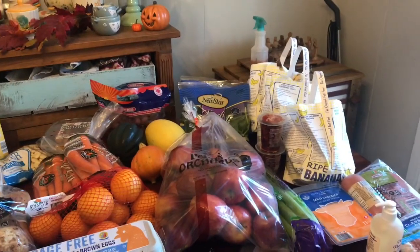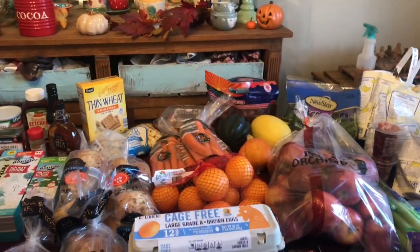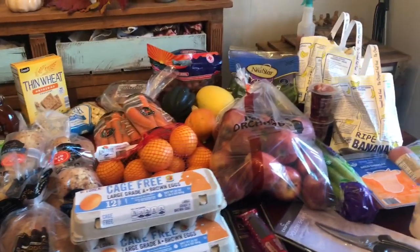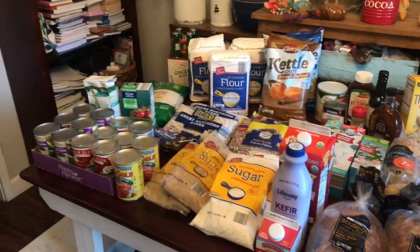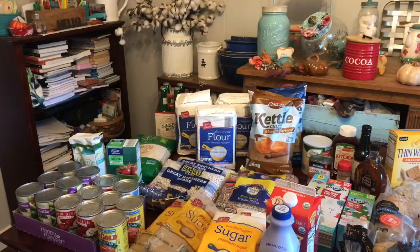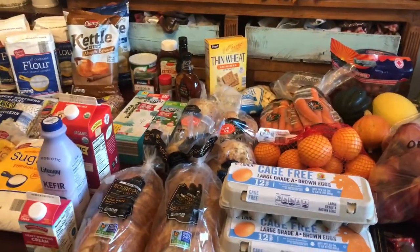Greetings YouTube friends, it's Joyce from Morris Patch of Heaven Homestead, and today we have done a Preppers grocery haul. I'm going to show you everything that we got. We went to three different grocery stores — some of the stuff we needed for now and some of the stuff we will be putting aside and prepping. I'm going to take you along and show you all of the stuff that we got and how much I paid for it.